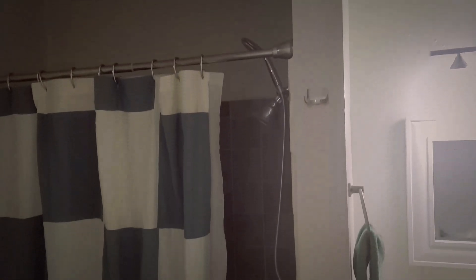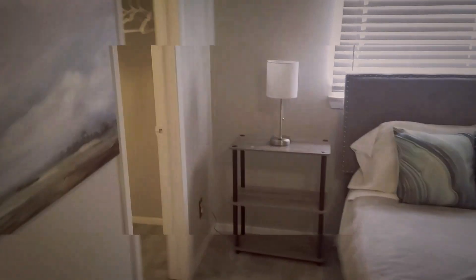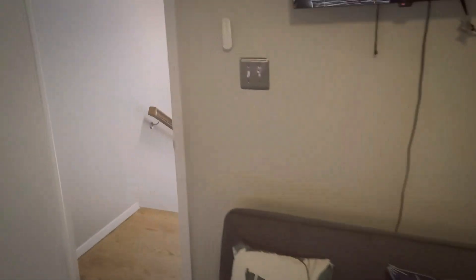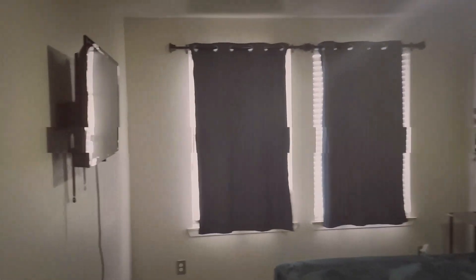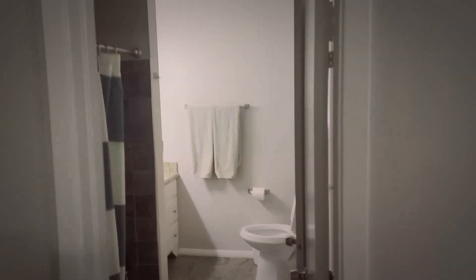Here is the bathroom right off the master — tub shower and a big walk-in closet. There's a little TV and what looks like a fold-out futon couch. And then the second bedroom up here also has a TV and a walk-in closet. This is a Jack and Jill bathroom, so it opens to both bedrooms. So far, so good.